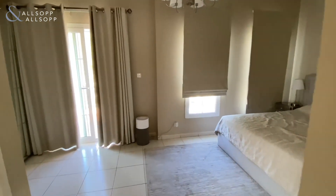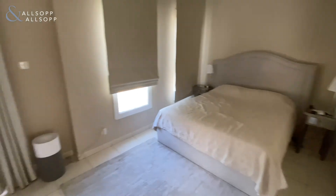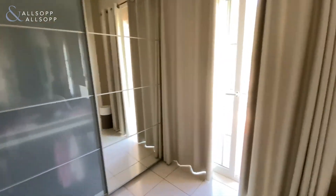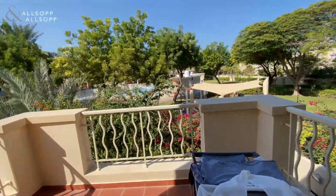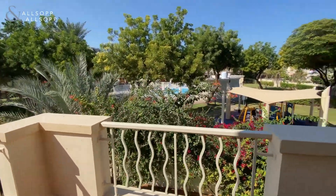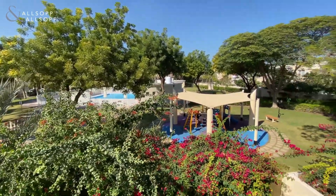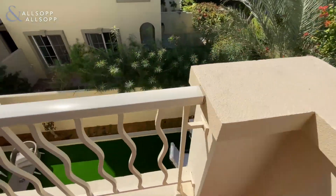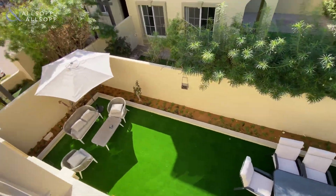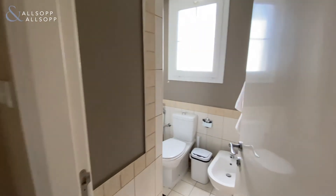As we head upstairs into the master bedroom, to the rear of the property you have the communal pool and children's play area. Back inside, we have the master en suite.